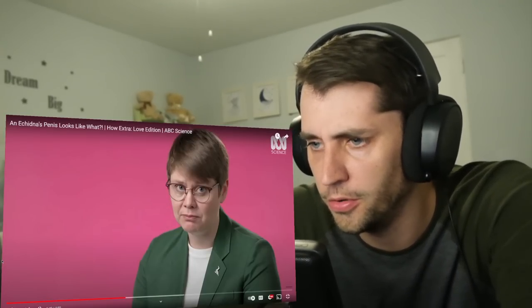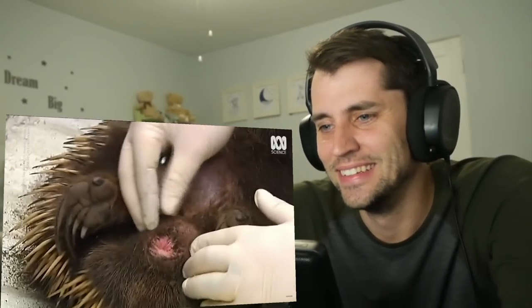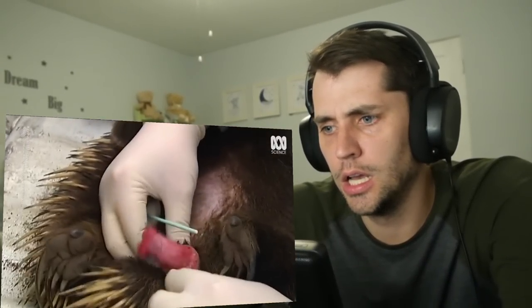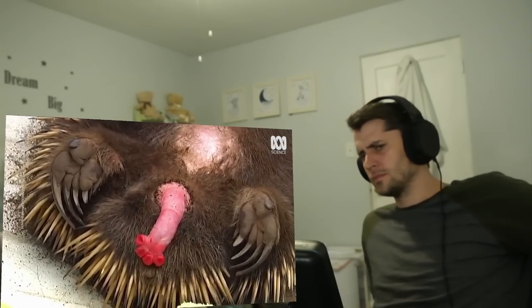What's the deal with this spur? It looks like a little toenail. They're much more likely to kill you with cuteness. Oh God — oh, he's swabbing it! So echidnas have four heads on their penis, and they can shoot sperm out of two heads at once — one side or the other. But what are the other two for? You can shoot from two at once, but there are four.